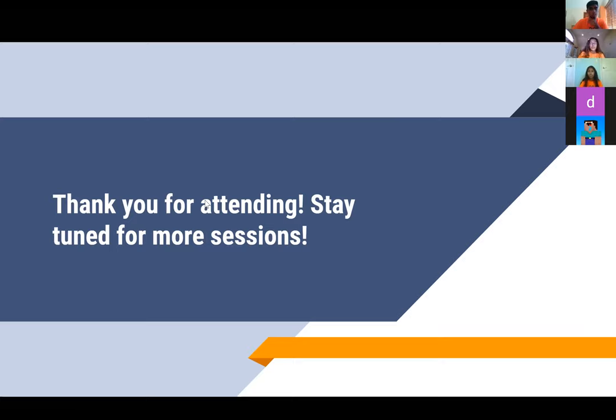Thank you all for attending this session. Please stay tuned for the other sessions today as per the schedule you all received. We hope you have a great day. If you have any further questions after this event, feel free to use the email that Anaya copied into the chat. Please use that email to send any further questions you might have. Thank you everyone.